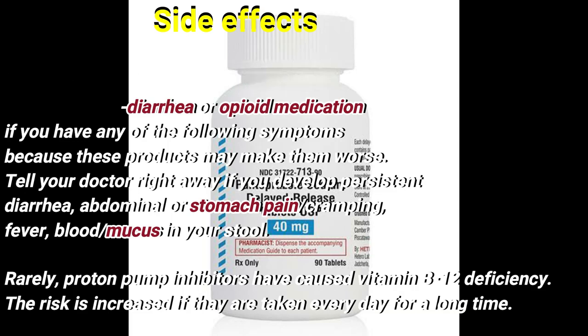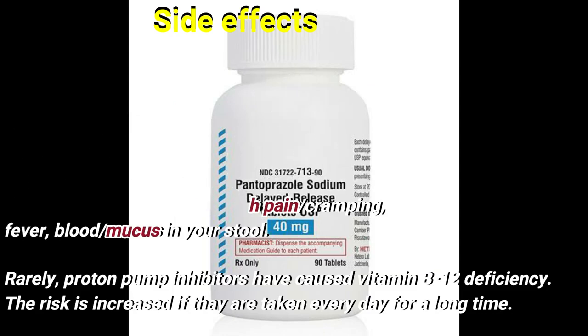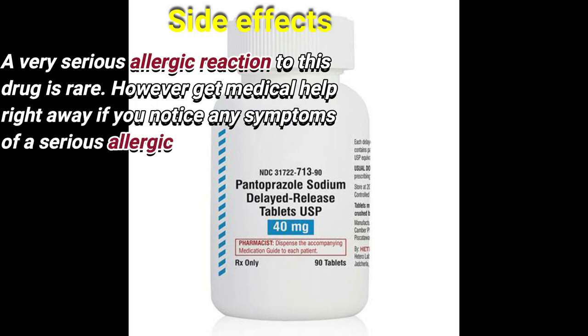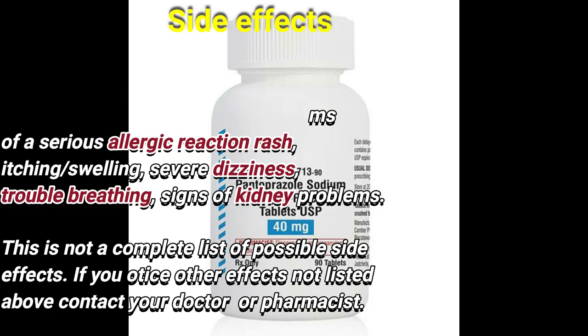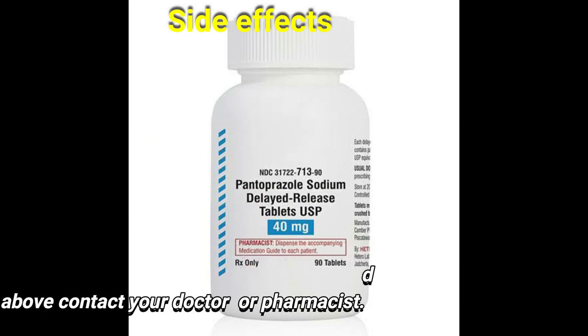Rarely, proton pump inhibitors have caused vitamin B12 deficiency. The risk is increased if they are taken every day for a long time. A very serious allergic reaction to this drug is rare. However, get medical help right away if you notice any symptoms of a serious allergic reaction, including rash, itching, swelling, severe dizziness, trouble breathing, and signs of kidney problems. This is not a complete list of possible side effects; contact your doctor or pharmacist if you notice any other effects.